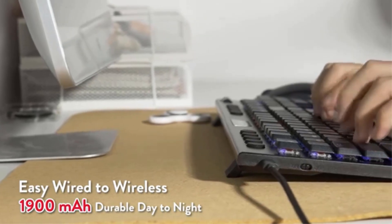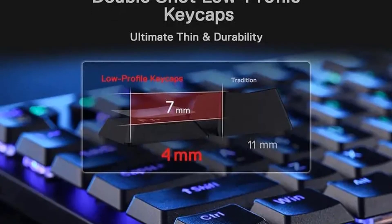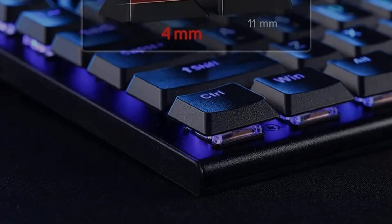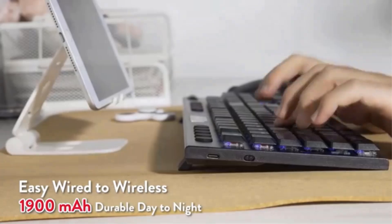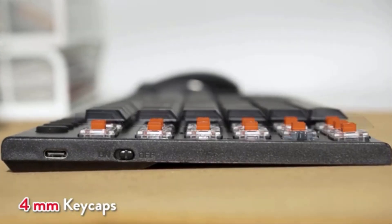It includes practical features like on-the-fly macro keys, media controls, and customizable backlighting with 16.8 million colors. The package includes the keyboard and a user manual, emphasizing its focus on practicality and user experience across various devices.